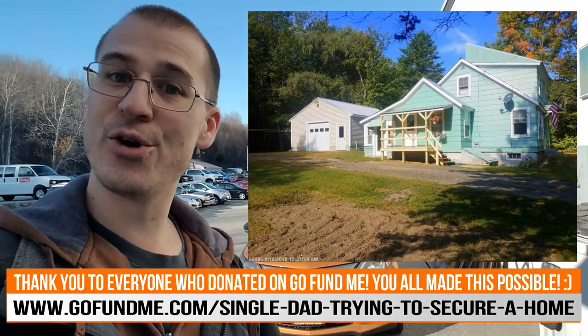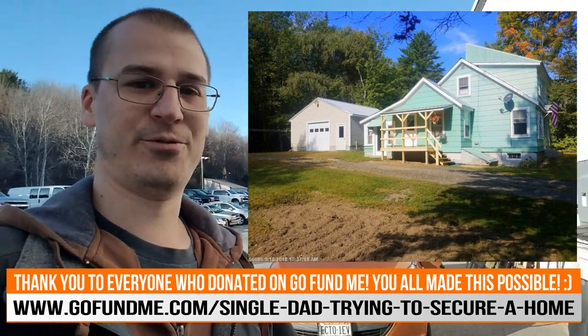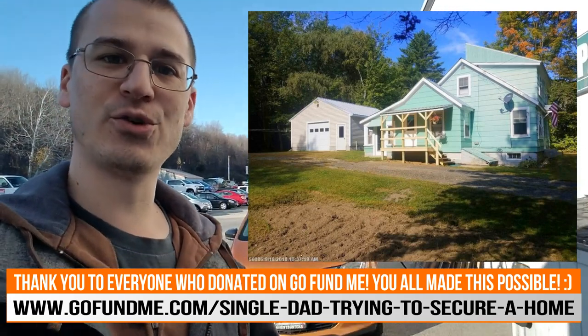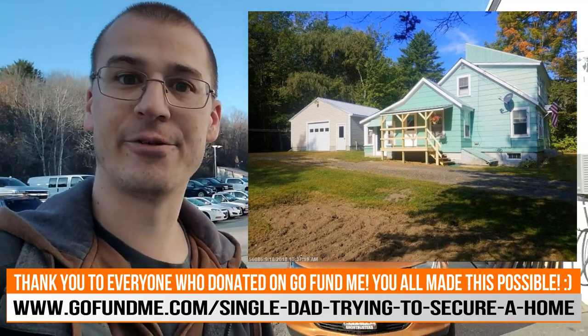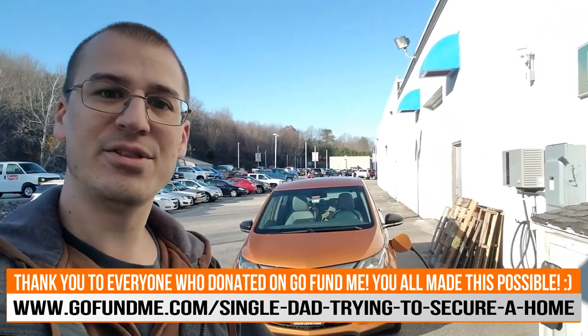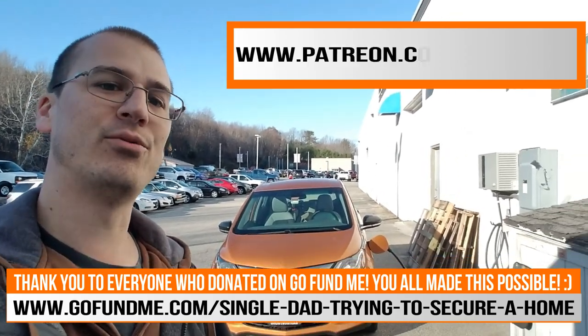I'll put a link in the description for those who are interested and want to check out the house. It's really not for this page because this is all about electric cars and whatnot, but for those who are interested, check the description below. I'll also put a link to the GoFundMe campaign and another link for my Patreon account down in the description.